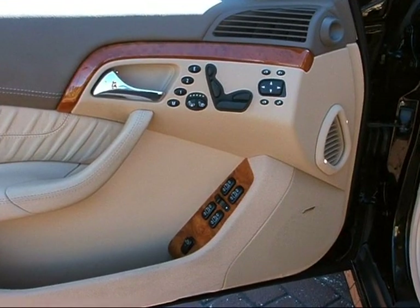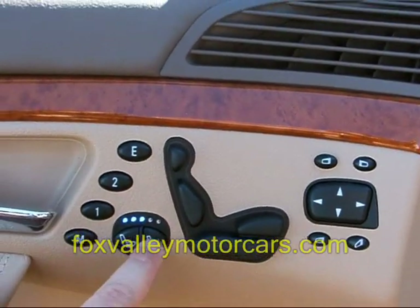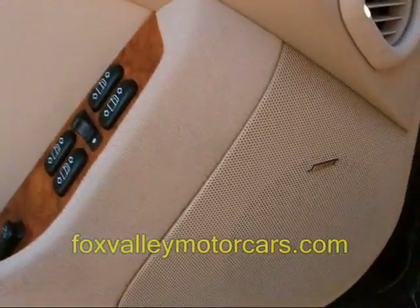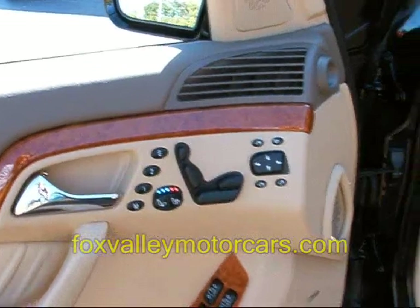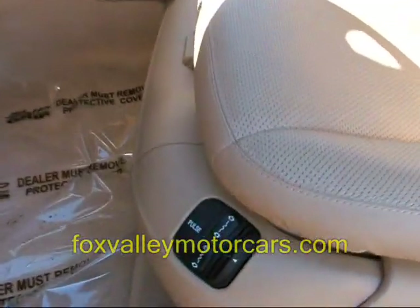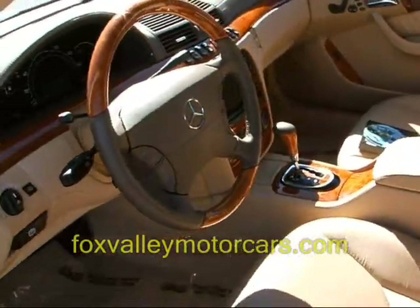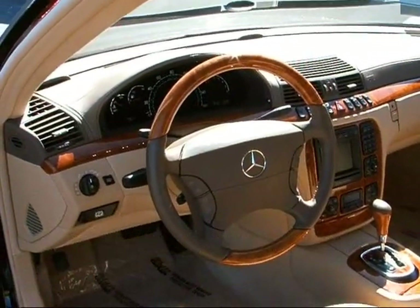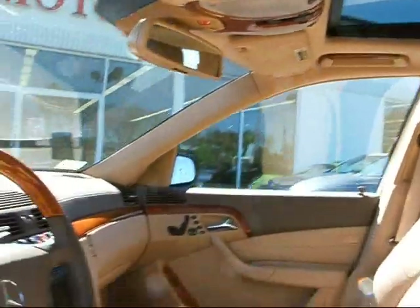As far as interior options go, the S600 comes pretty well loaded. This car has heated and ventilated seats, a Bose sound system with a six-disc CD changer mounted in the rear, and an optional wood package. You've also got comfort seats with a pulse vibration feature and a different wood package trim.